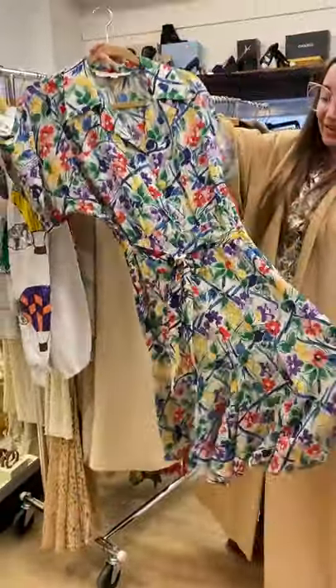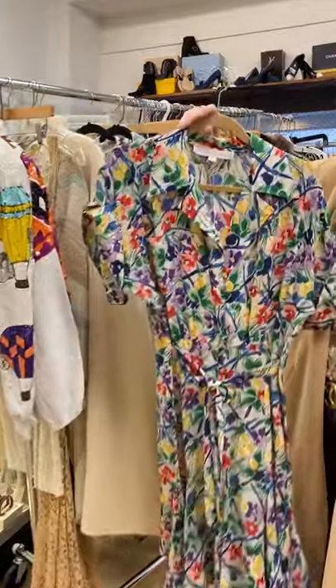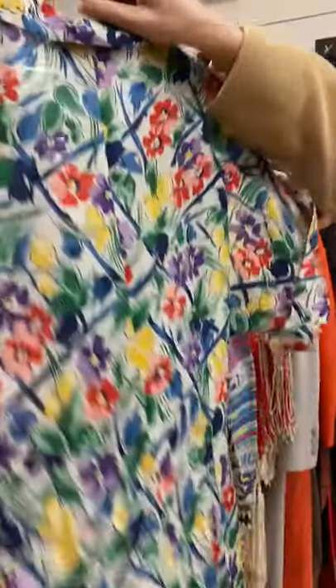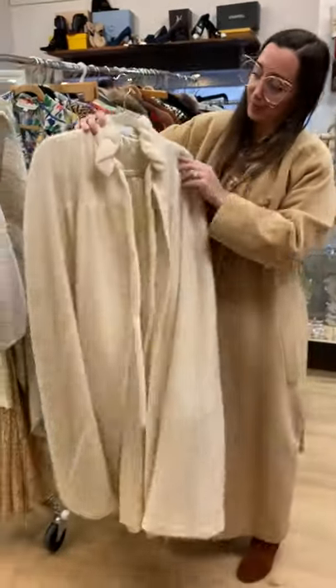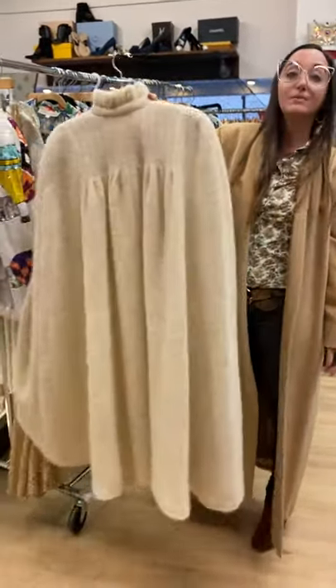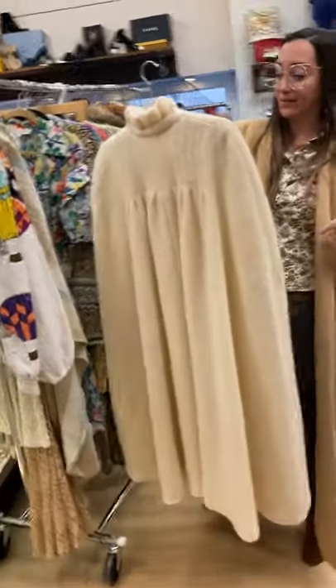Norma Kamali — this is like an 80s does 40s. I do have the shoulder pads that go in this too — she removed them but we have them. Beautiful fluted skirt at the bottom. It's a 60s cape with a little tie here, kind of Chanel looking. The back has beautiful pleating at the shoulders to create a really delicate line.